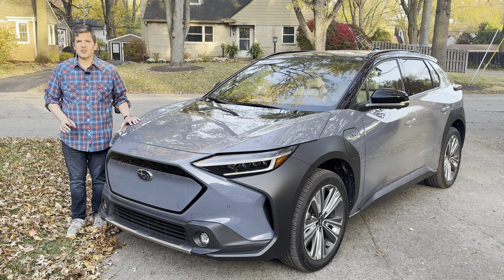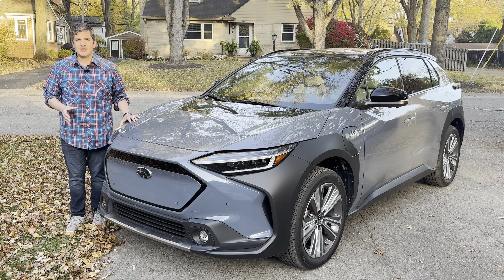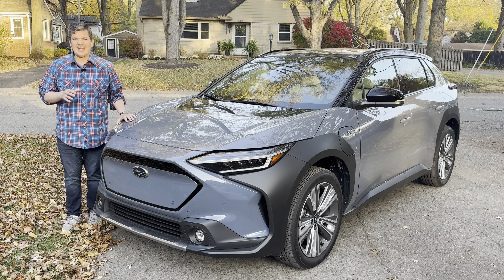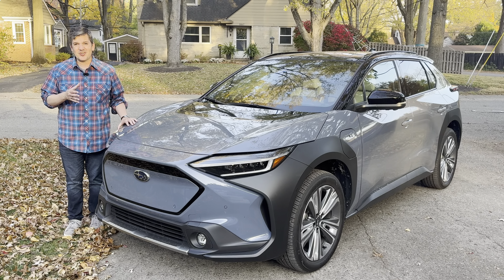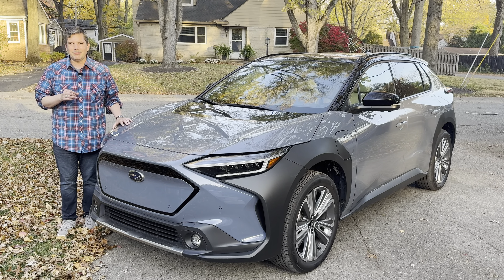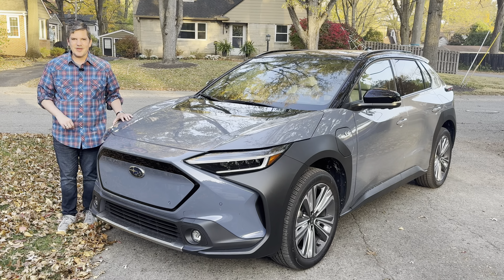This week I'm driving one of my favorite electric crossovers, but it's not perfect. It is the 2024 Subaru Solterra. The exterior looks a lot like a Toyota, and that's okay because it shares almost everything with the Toyota BZ4X, but there's enough Subaru in the black side cladding for you to know who makes it.